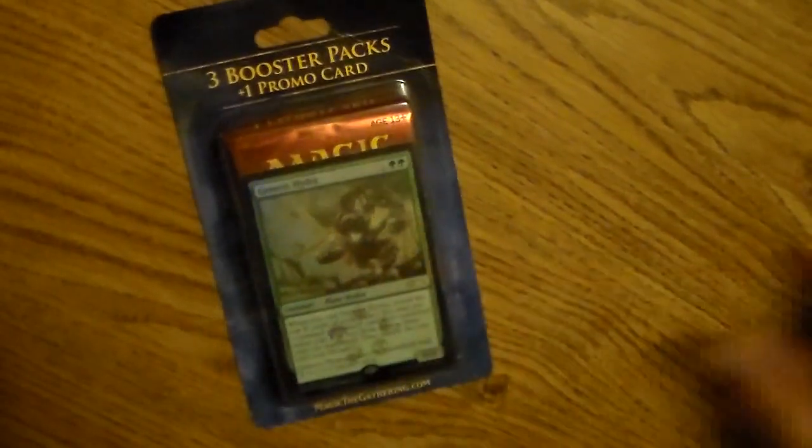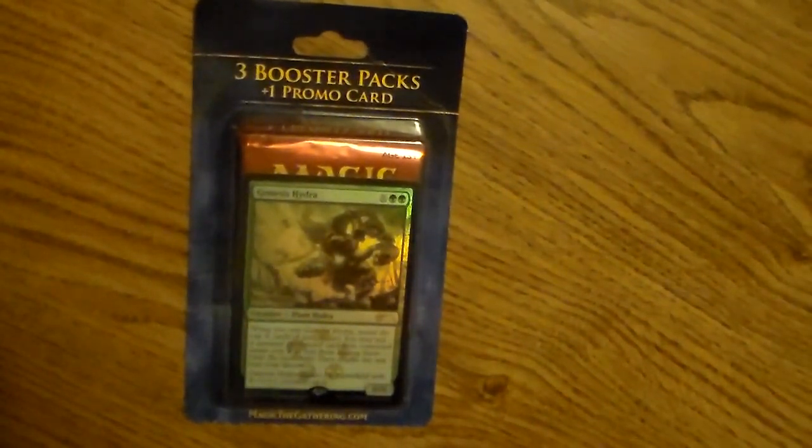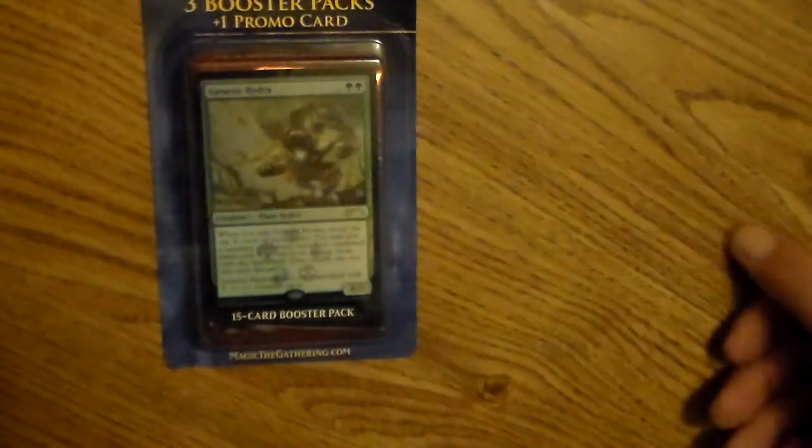So what I'm doing is a show called Pack Crackers. Every weekday I'm going to open up a new pack of Magic cards. It could be from the newest set, or something like a three-pack deal. Usually I'll probably just open one booster pack from a new set, but today I'm opening up a three booster pack with a promo card. I got it from Rite Aid - it was $12, so that's roughly about four bucks a pack.